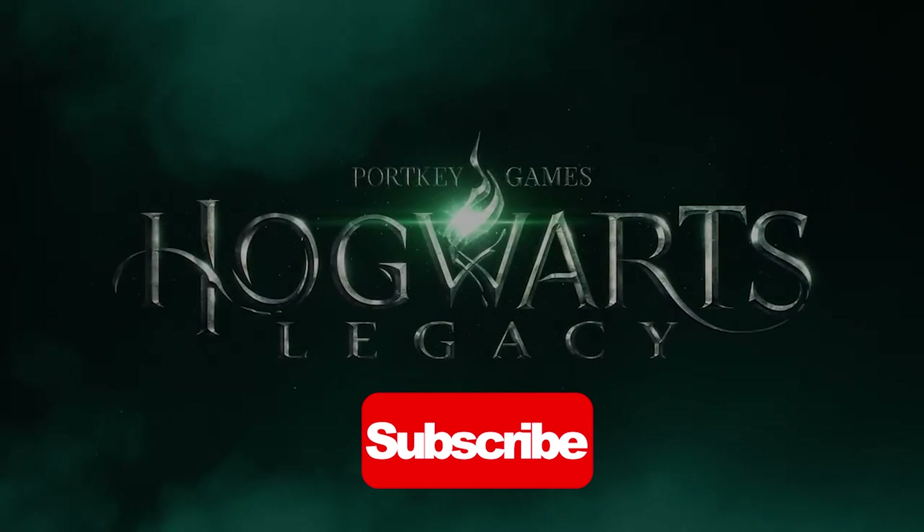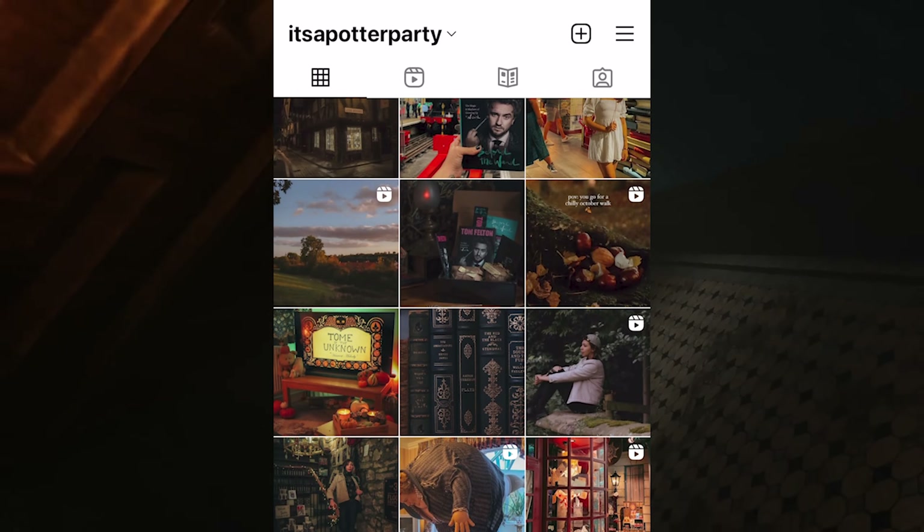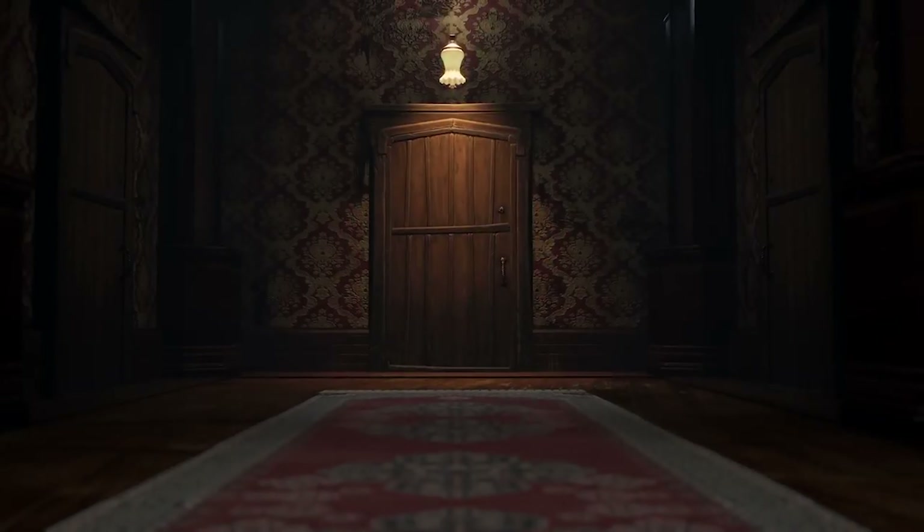Before we get started, don't forget to hit that subscribe button so you don't miss any future content, and if you're feeling so inclined, go ahead and follow me over on Instagram at itsapotterparty. Let's get started.